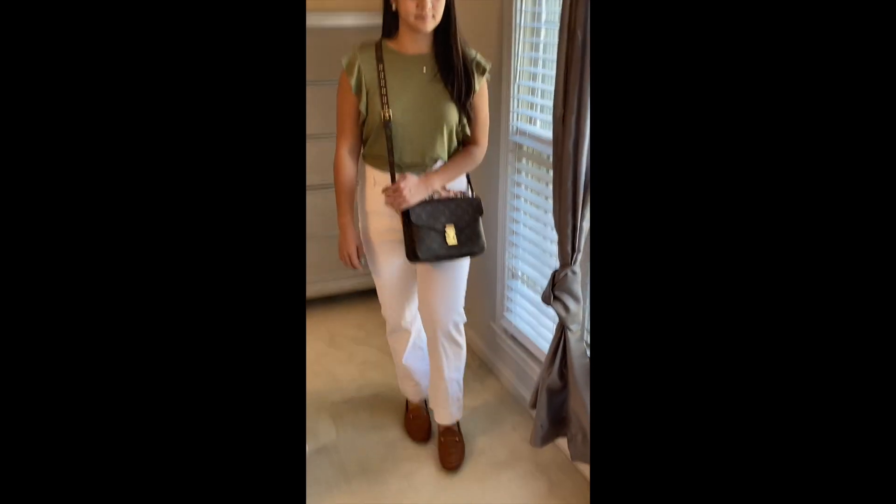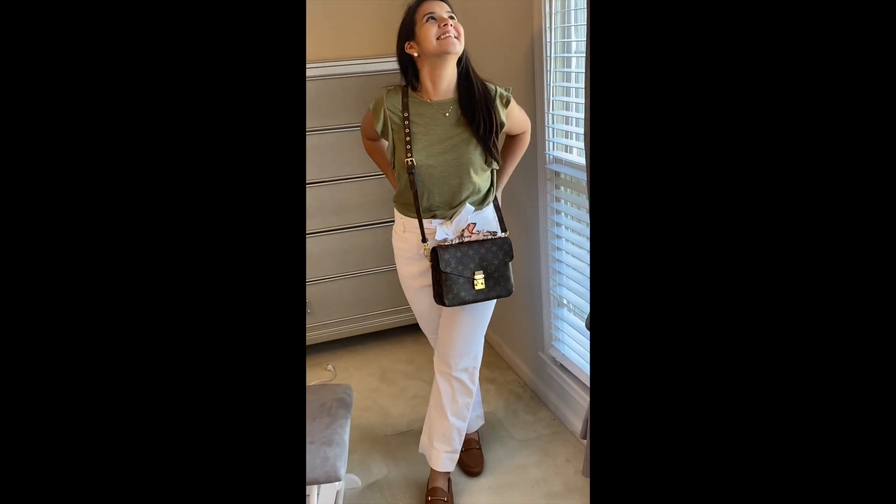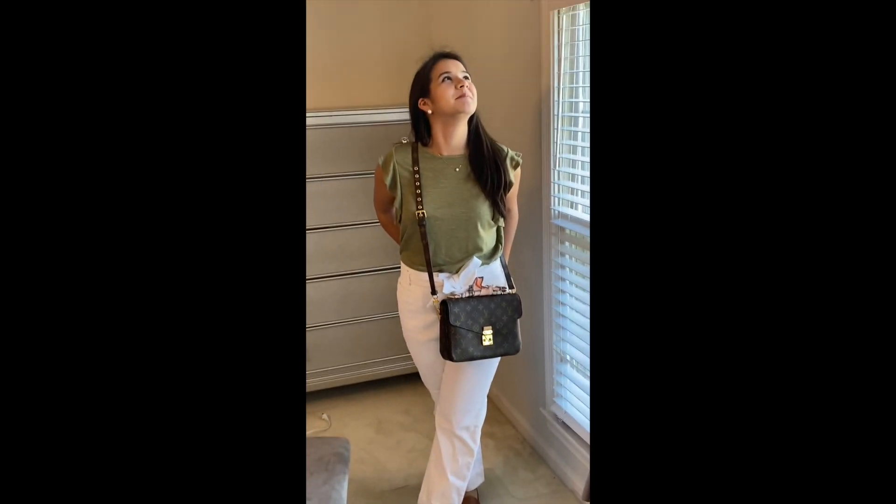The next outfit is the same white pants by Loft with a green top from Target — look at the sleeve details, really pretty. I have it paired with the Pushya Matisse and beautiful shoes by Sam Edelman.